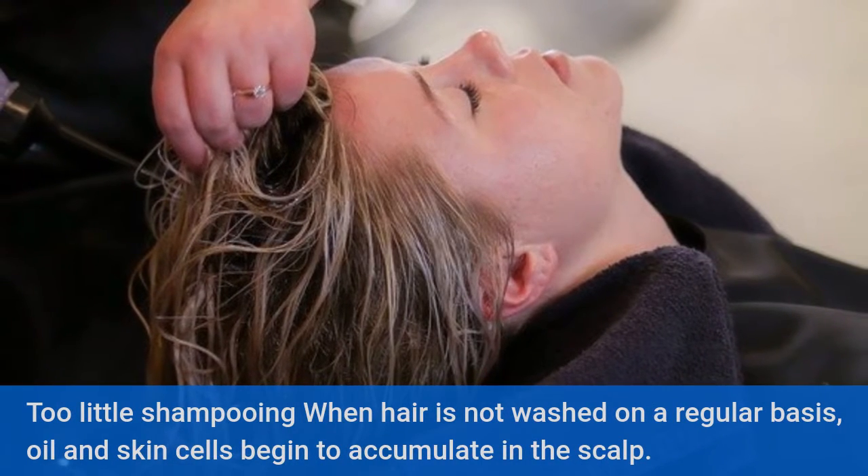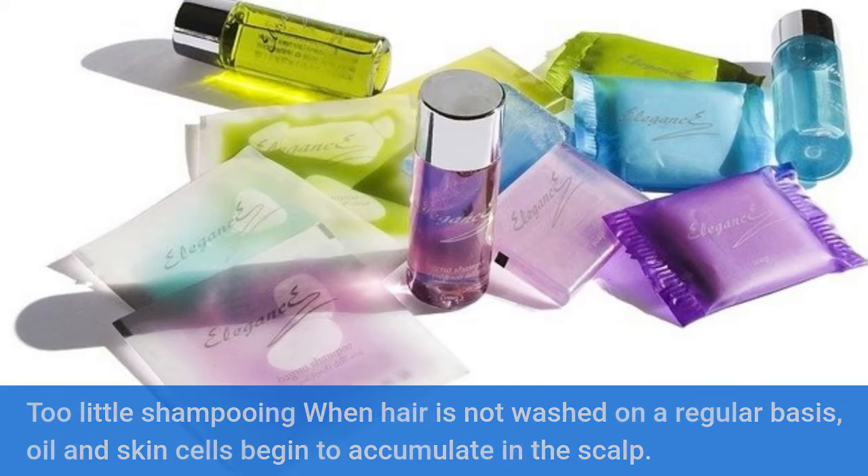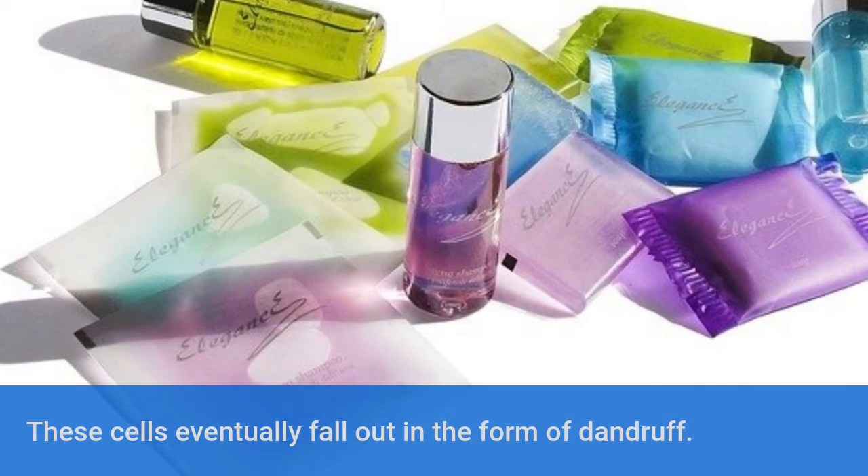Too little shampooing. When hair is not washed on a regular basis, oil and skin cells begin to accumulate in the scalp. These cells eventually fall out in the form of dandruff.